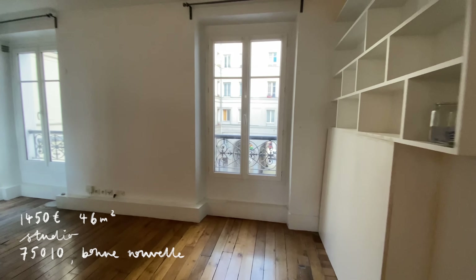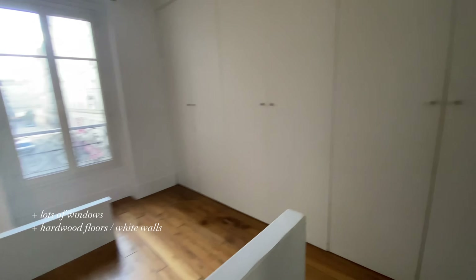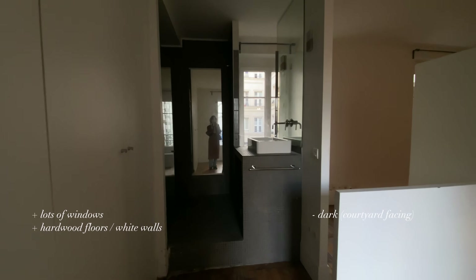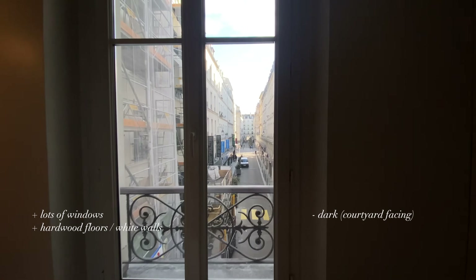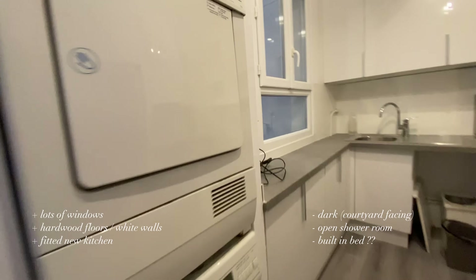The next one was another studio in the 10th — 1,450 euros, 46 square meters. The photos looked amazing online and the agency was happy to accept Garantme. It was interesting because it had windows on both sides, joining two buildings, but it still faced into a courtyard and didn't get much direct sunlight. The day I saw it was very sunny and it was still pretty dark inside. There was also an open shower room and a weird built-in bed situation I didn't really understand.